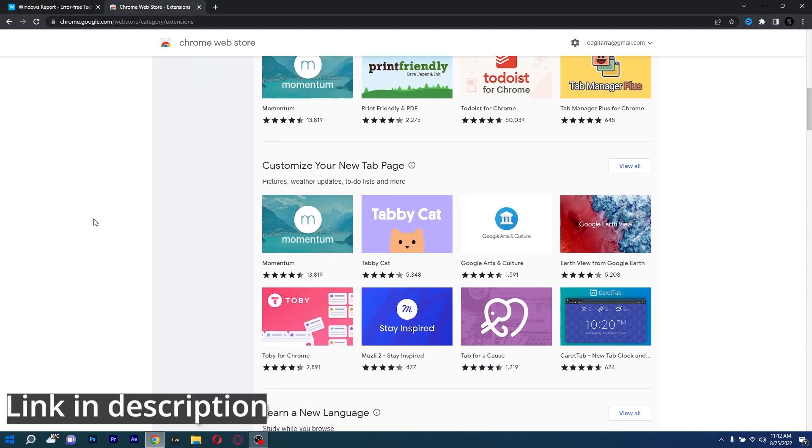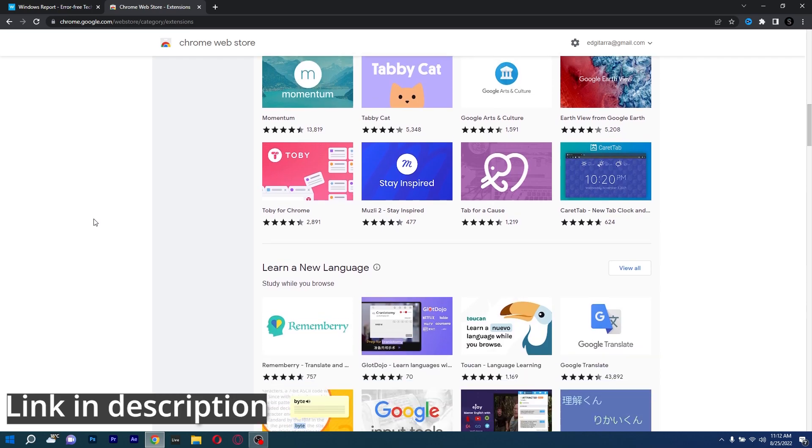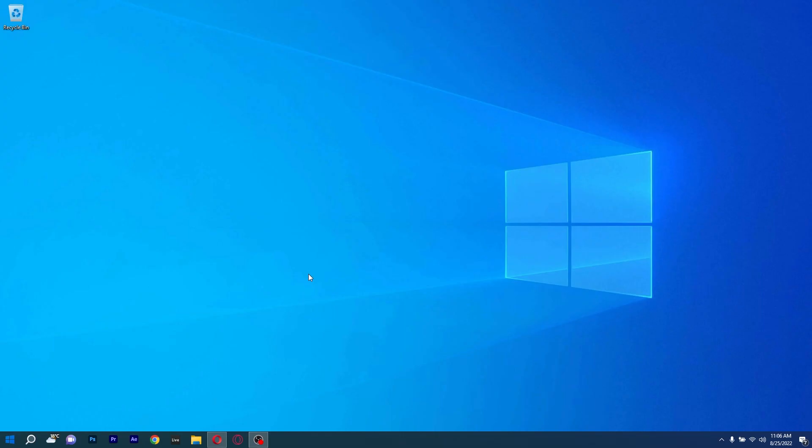So if you're interested in getting Chrome, make sure to access the link in the description below. And that's it! These were 5 of the best browsers for Windows 10 to try out right now for free in 2022.